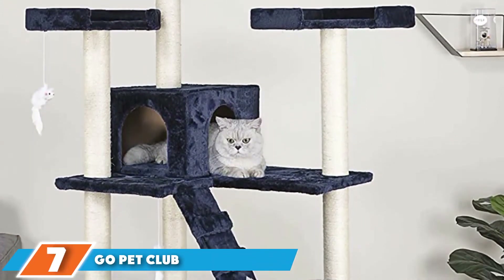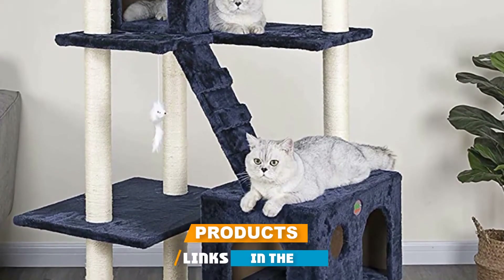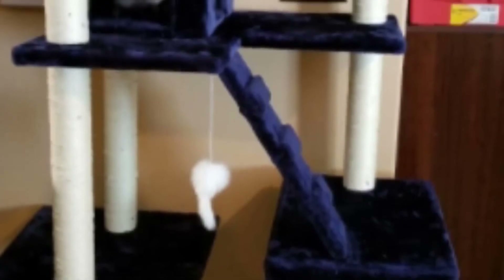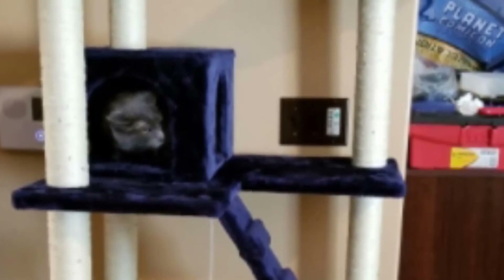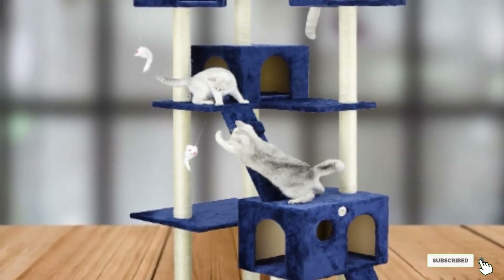Moving on to number seven, the Go Pet Club Cat Tree. Towering over much of the competition at 72 inches, this enormous cat tree from Go Pet Club would make for a wonderful addition to any home with one or more active cats, covered in faux blue fur. With an outstanding number of levels to explore and three high perches each with a small border, this is an outstanding option for adventurous cats. The stylish design is also practical, with each of the ten pillars being covered in sisal scratching rope, making the cat tree ideal for keeping your furniture safe. With the addition of multiple hanging toys, this cat condo is perfect for active kittens and older cats who just want plenty of space to relax.